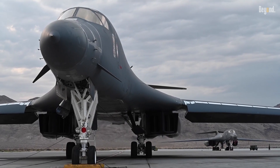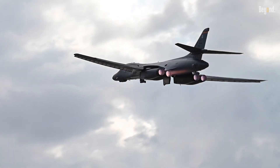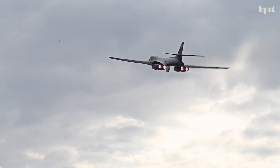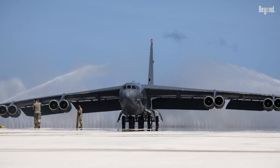The B-1B Lancer is a heavy bomber used by the United States Air Force. It has been nicknamed the Bone. It is one of three strategic bombers serving in the U.S. Air Force fleet, along with the B-2 Spirit and the B-52 Stratofortress.